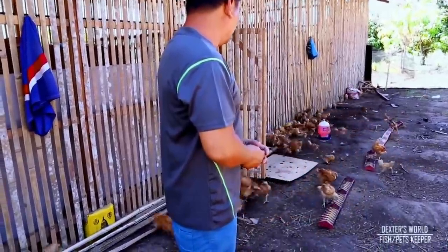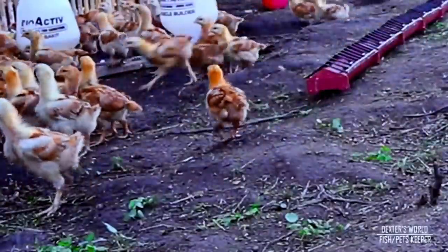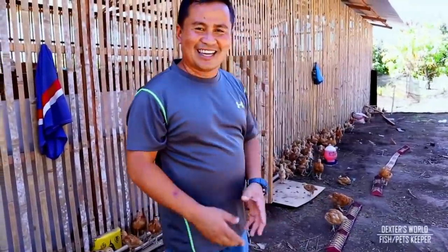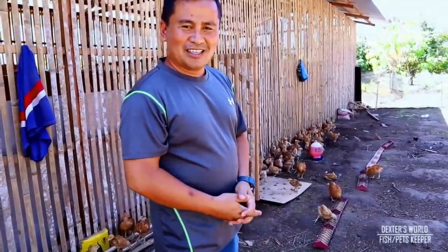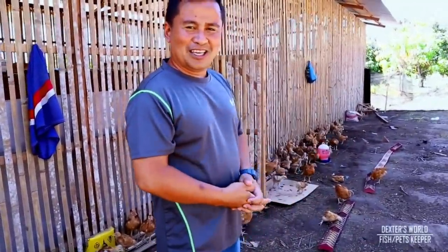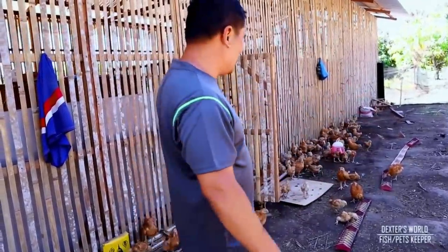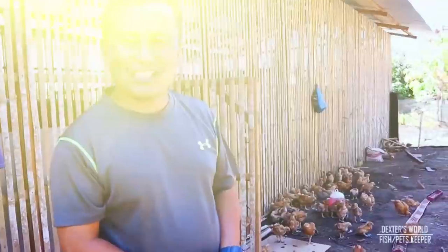Dexter's World! Some of them are already inside, and it's easy now to gather them. When they hear 'Dexter's World,' they will group themselves and secure themselves inside the coop. And that's the way how we train our chicken.